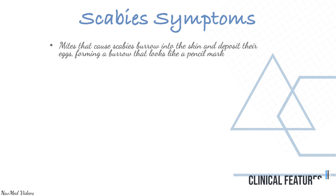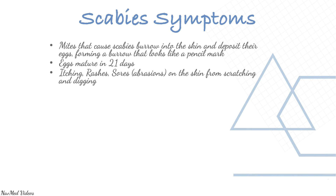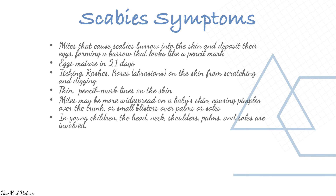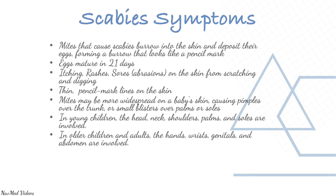Symptoms of scabies: mites burrow into the skin and deposit their eggs, forming a burrow that looks like a pencil mark. Eggs mature in 21 days. Symptoms include itching, rashes, sores from scratching, and thin pencil-mark lines on the skin. In babies, pimples over the trunk or small blisters on the palms or soles may appear. In young children, the head, neck, shoulders, palms, and soles are involved; in older children and adults, the hands, wrists, genitals, and abdomen are affected.